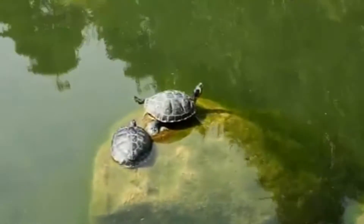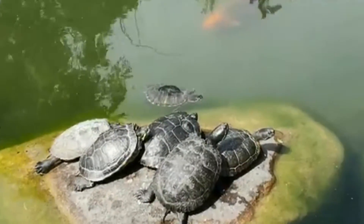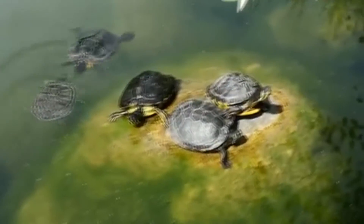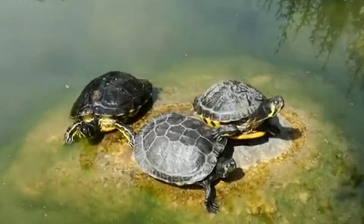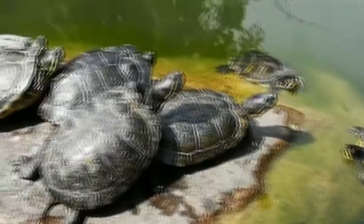Pond sliders specifically love environments littered with fallen logs and debris, giving the turtles a chance to bask. Perhaps you've seen this in action in the wild. Pond sliders often live in close proximity to one another, and it's not unheard of to see dozens of turtles basking on the same log, sometimes even in turtle piles.